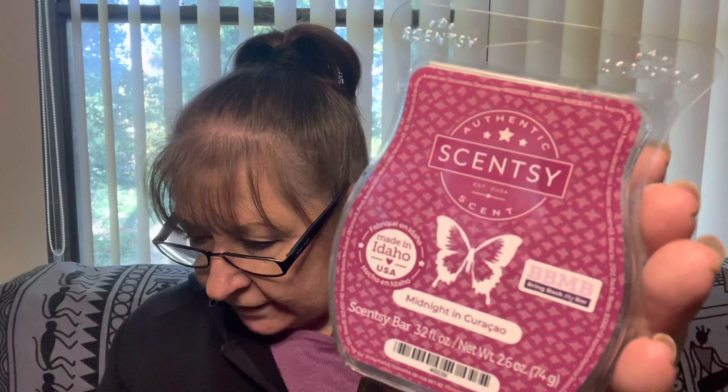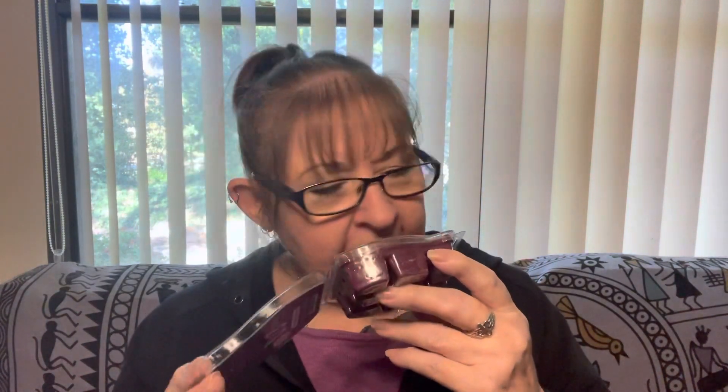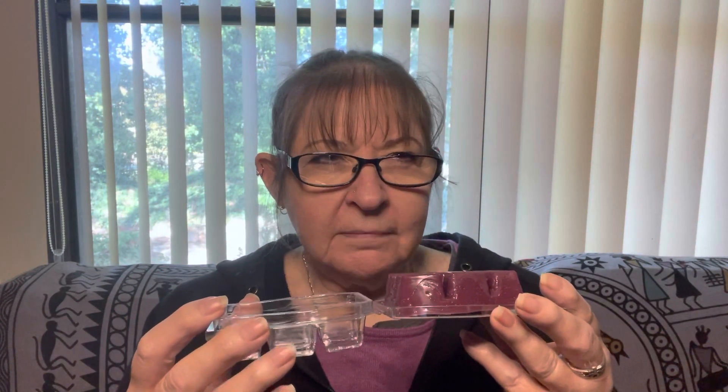Midnight in Curacao. This is a lovely dark maroon, plummy wax. It's Currants, Orange, and Mirabelle Plum — so it's actually a plummy colour, which makes sense. It's very tart, not sweet at all — perhaps that's the orange. Currants can sometimes have a funny note to them. It's a bit perfumey and very light. It looks as though it's had a bit of a melt. Midnight in Curacao — interested in trying that one.